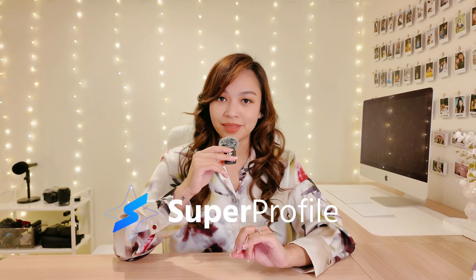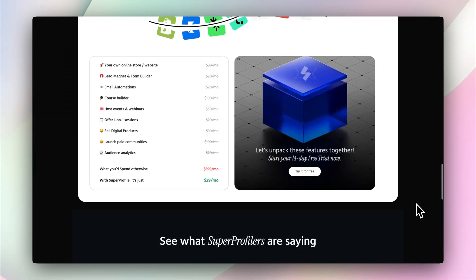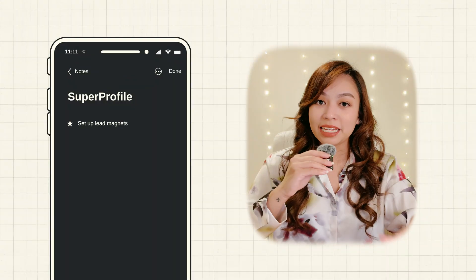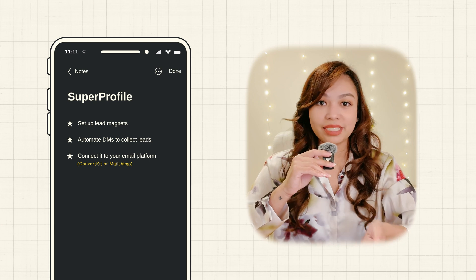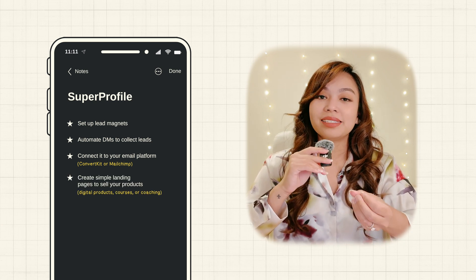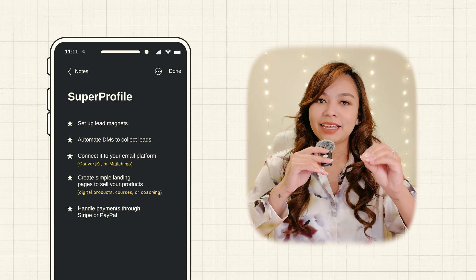Now you might be thinking, that sounds like a lot of work, but you can actually set that up from start to finish all in one place using a tool called Super Profile. Super Profile is basically your business headquarters — it's where you can build your entire funnel from the moment someone discovers you all the way to them becoming a paying customer. You can set up lead magnets, automate DMs to collect leads, connect it to your email platform like ConvertKit or MailChimp to keep nurturing them, and even create simple landing pages to sell your digital products, courses, or coaching — all while handling payments through Stripe or PayPal. Everything's in one place, which honestly saves so much time and headache.